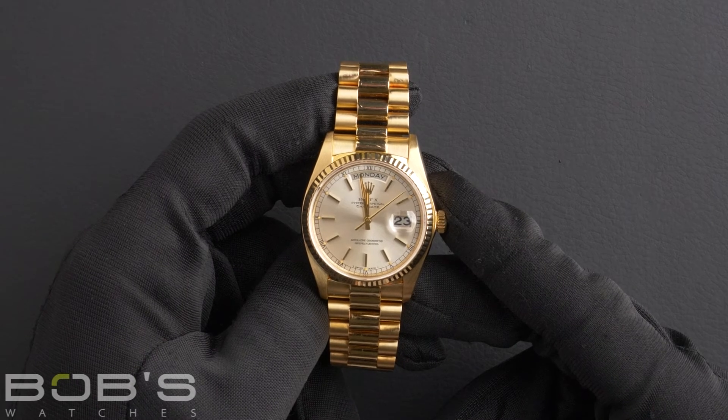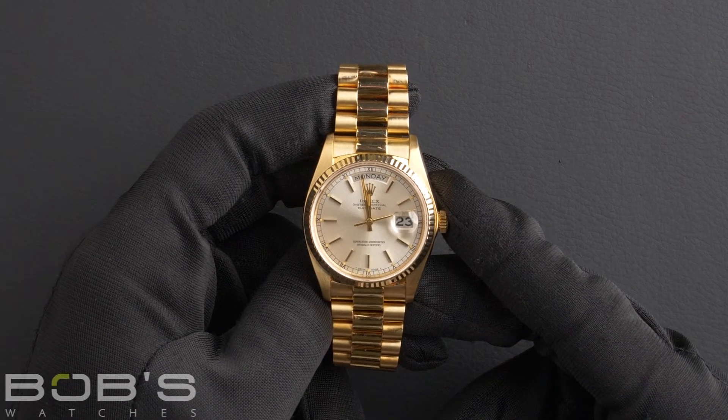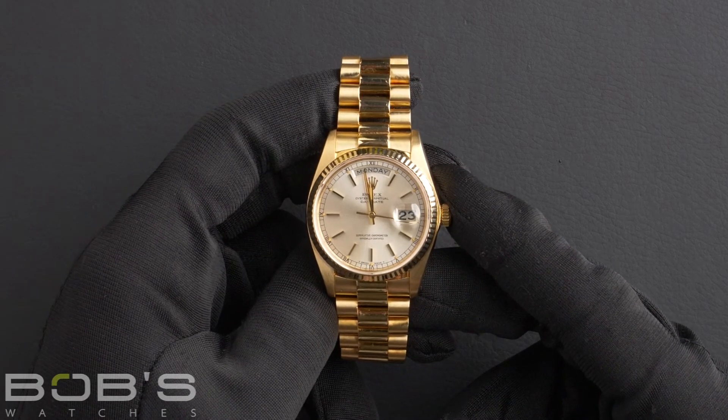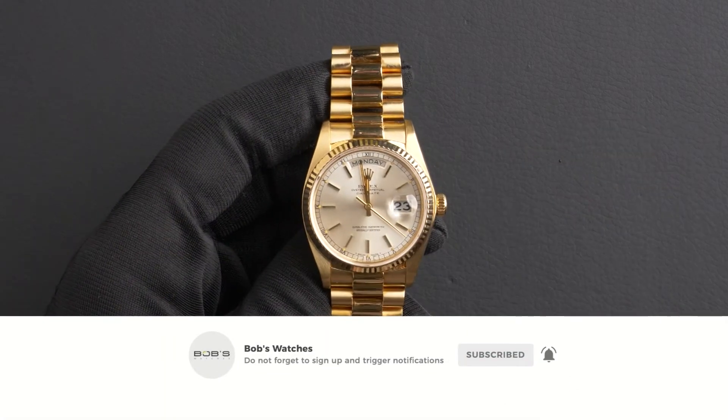You can purchase this watch by clicking the link in the description below or by searching for Bob's Watches 18038 in Google. And as always, be sure to like and subscribe for future videos.